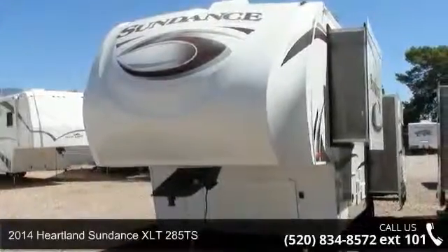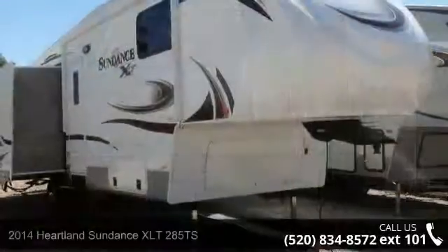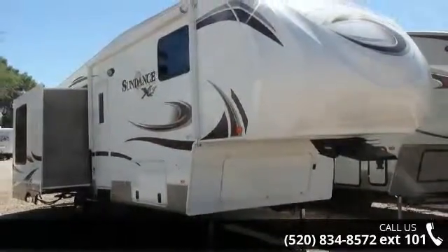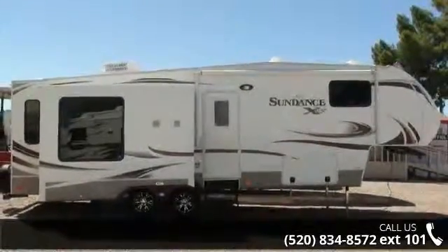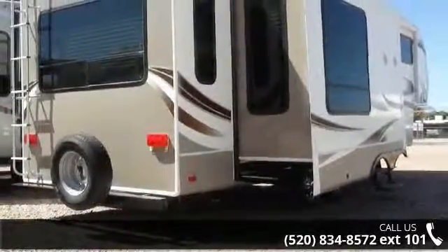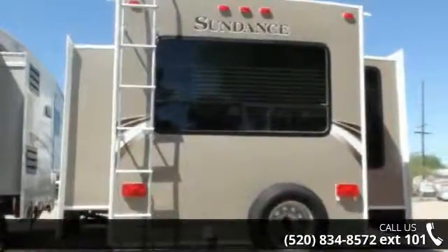Start planning your next trip in this 2014 Heartland Sundance XLT 285 TS. This 5th wheel RV achieves maximum convenience and comfort combined with style and durable residential appointments. This unit is perfect for vacationing, adventuring or just relaxing. Let us put you in the right RV for your needs. Call the dealer now for more information.